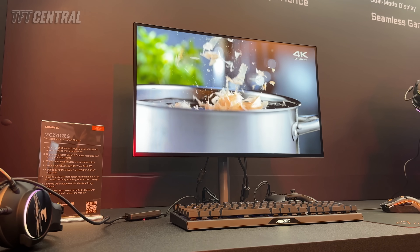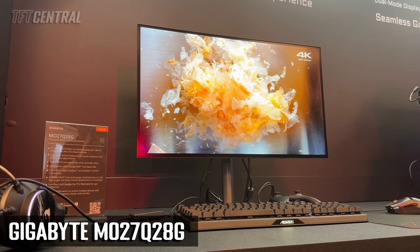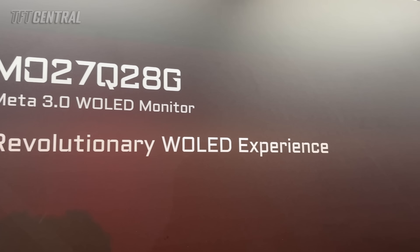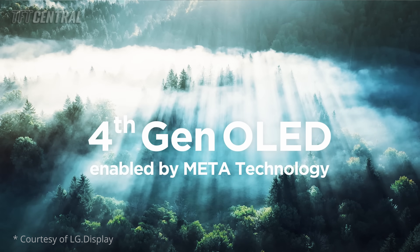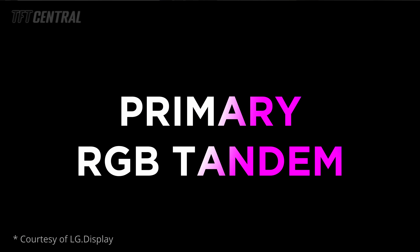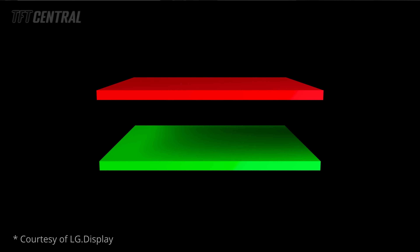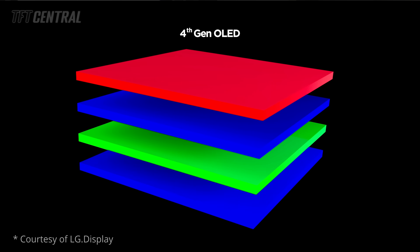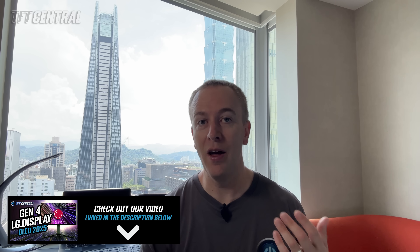Next up, and one which was not promoted heavily before the event and which we were surprised to see, but which we found particularly exciting, was the MO27Q-28G. This will be the world's first to use LG Display's new 4th Gen primary RGB tandem monitor panel — their latest WOLED technology used in top-end TVs this year, offering brighter and more efficient performance. Also known as Meta 3.0, it removes the need for MLA or MLA Plus, representing a fundamental change to the panel structure and technology.